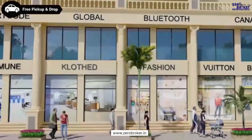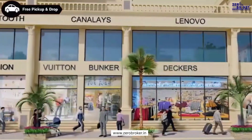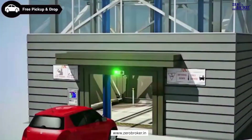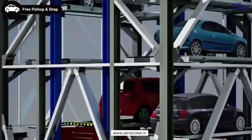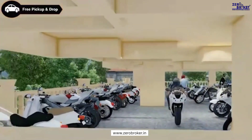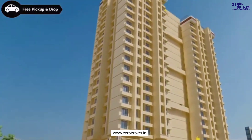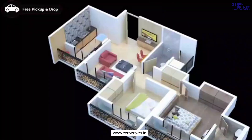The ground floor with shops will cater to your daily requirements. The first floor is designed for office space. Parking is an important feature of Metro Majestic, where car tower parking will accommodate every resident's car. The second floor is designed for two-wheeler parking. From the third floor to the 18th floor, Metro Majestic will host one-of-a-kind smart homes of 1 and 2 BHK.